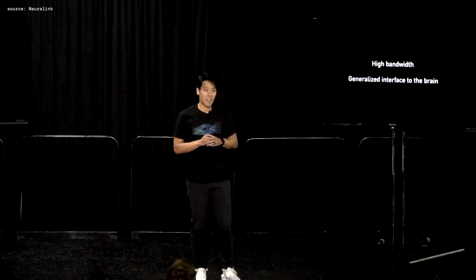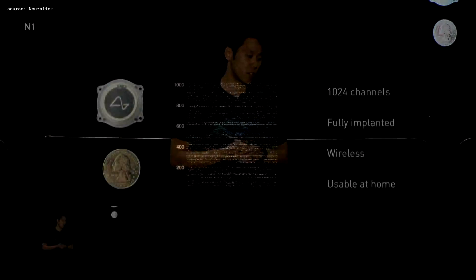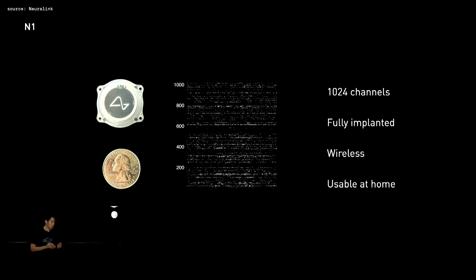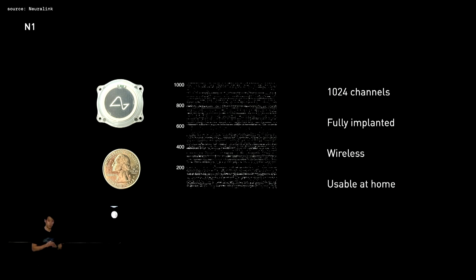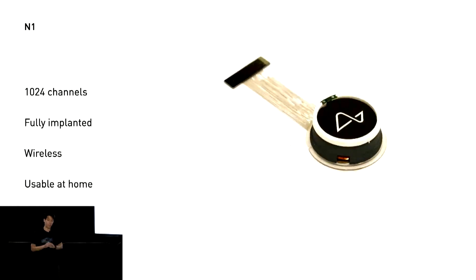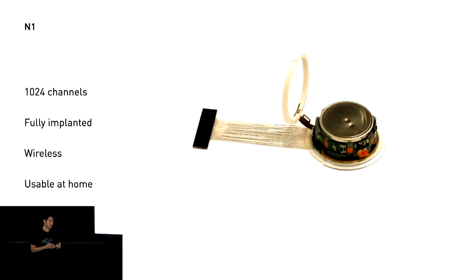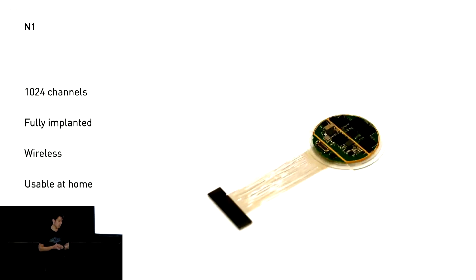How do you create a high-bandwidth generalized interface to the brain? Our first device is what we call the N1 implant. It's the size of about a quarter and has over 1,000 channels capable of recording and stimulating. It's microfabricated on flexible thin-film arrays that we call threads. It's fully implantable and wireless — no wires — and after surgery the implant is under the skin and invisible. It also has a battery you can charge wirelessly and use at home.